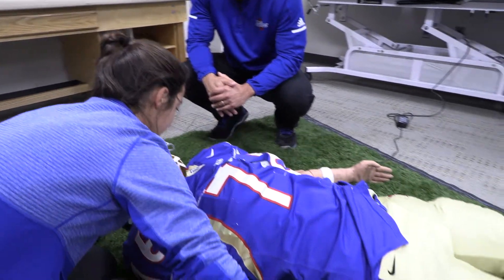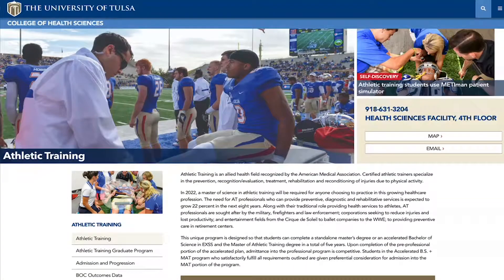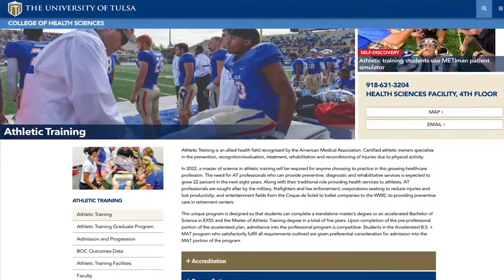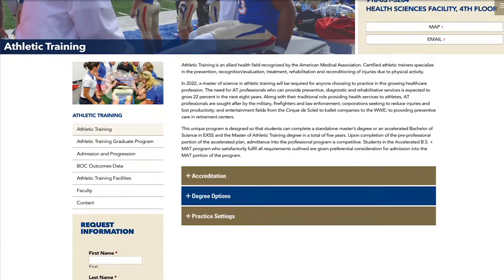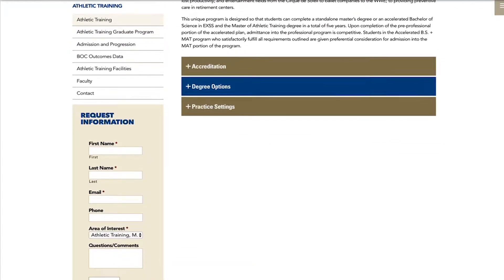If you're interested in joining us in the Master of Athletic Training program, go to the Graduate School Admissions website and fill out an application. If you have any questions, look on the Athletic Training homepage — you can find both of our contact information and we'll give you tons of information about the program. You're also welcome to stop in and visit. If you do come visit us, we'll bring you to the simulation lab and let you meet MediMan.